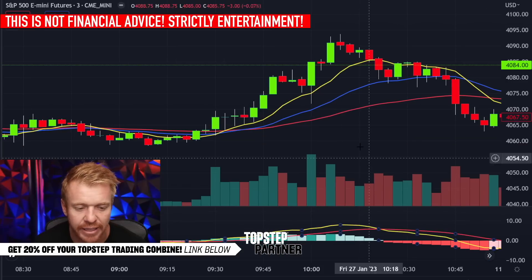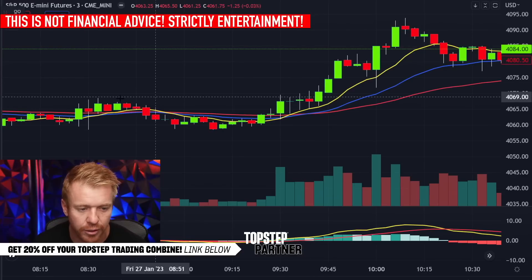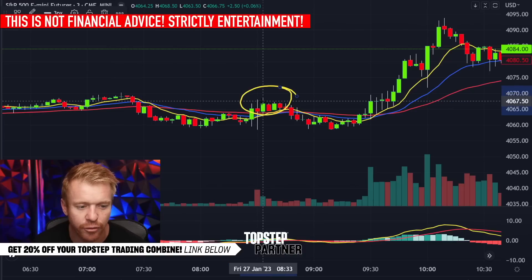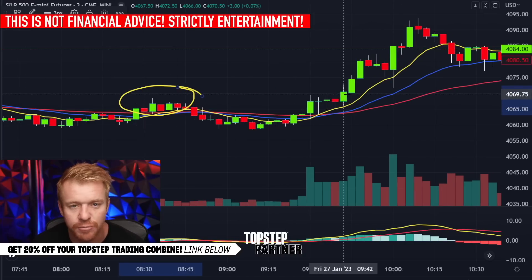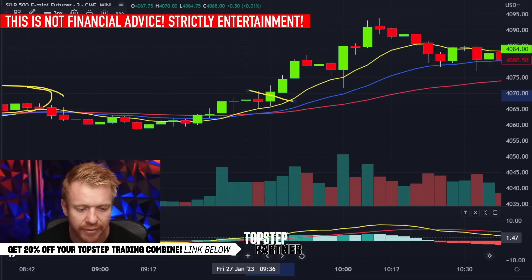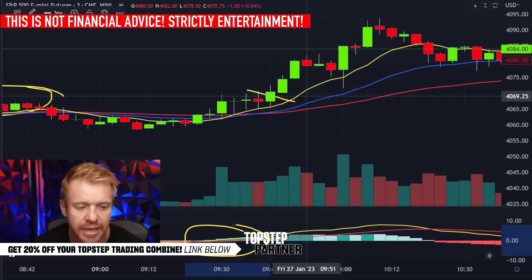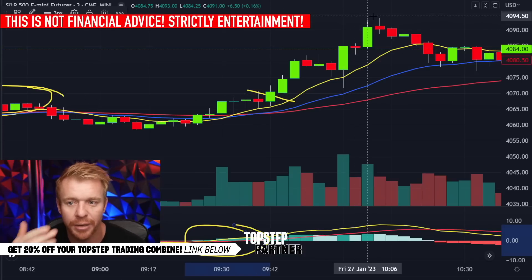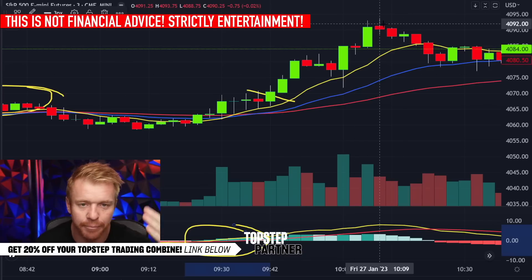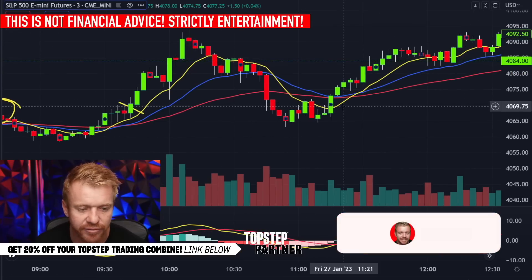You guys know the setup: we've got the MACD, the EMAs — the 8, the 21, and the 51 — on the chart. Out of the open we had the perfect little Petrol Wheel breakout setup. We were looking for the break over the pre-market high at the 69 through the 70s area. We get the breakout, the 8, 21, and 51 EMAs all stacked up beautifully, MACD crossing, above the VWAP — everything lined up perfectly. We get the move up to the 90s, which was the pivot on the ES, and that's exactly where the market went.